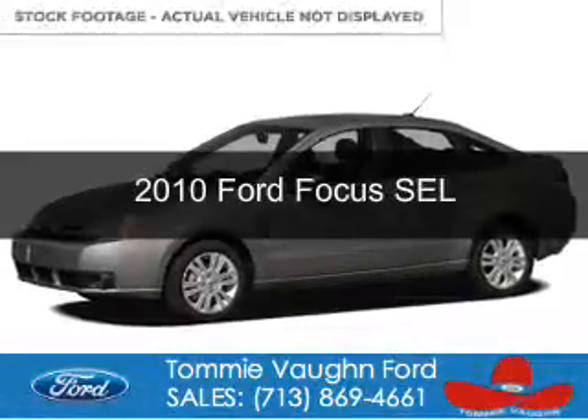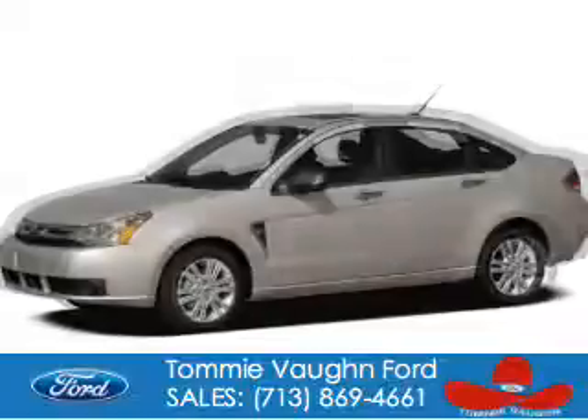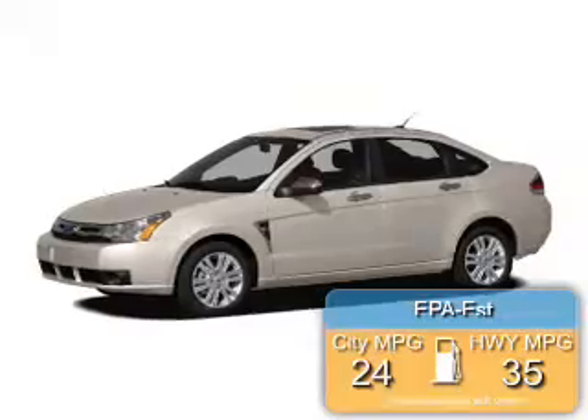This is a used 2010 Ford Focus, powered by front-wheel drive, a 2-liter, 4-cylinder engine. Great fuel efficiency saves you money by requiring fewer trips to the gas station.